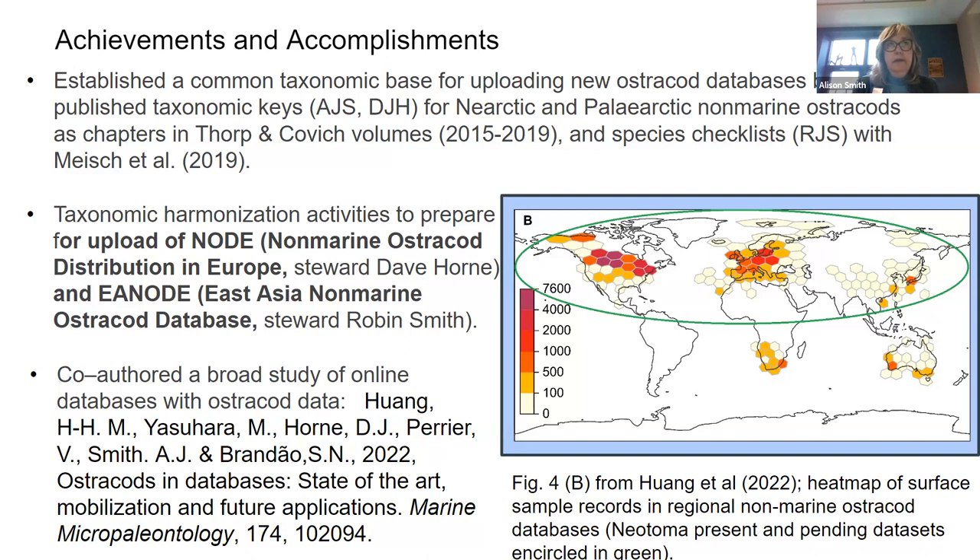We also produced species checklists. Robin Smith has been really involved with updating, correcting, and working on the species checklists globally, and also specifically for the northern hemisphere. We have very specifically been working on taxonomic harmonization over the past year or so.